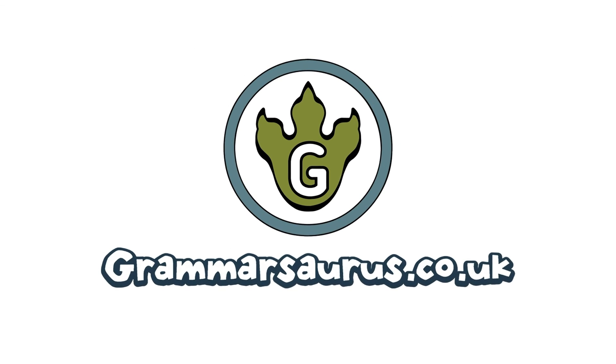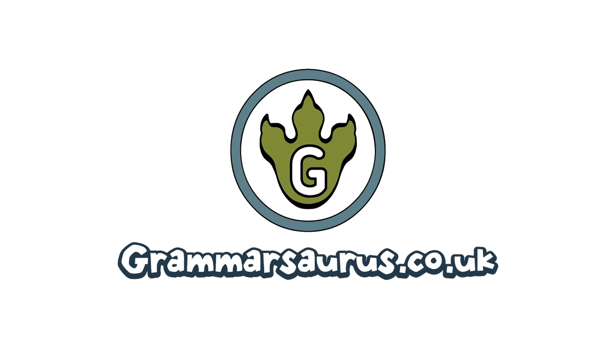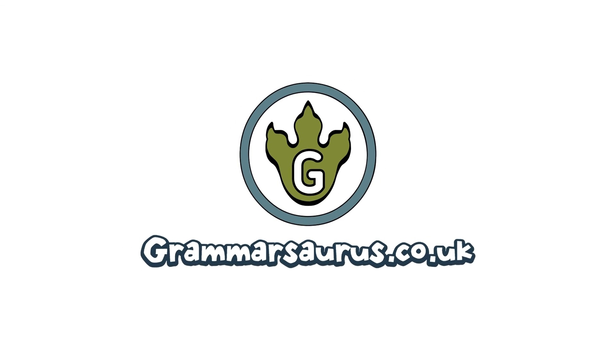Remember to click the subscribe button and visit gramasaurus.co.uk for teaching resources to accompany this video.